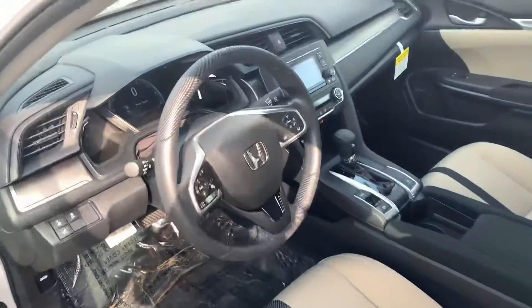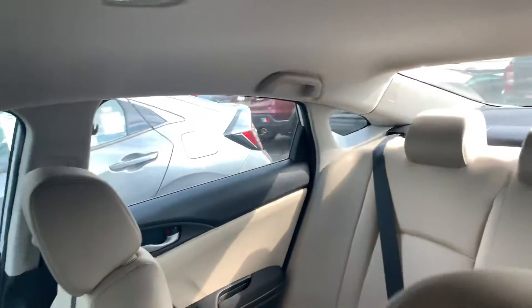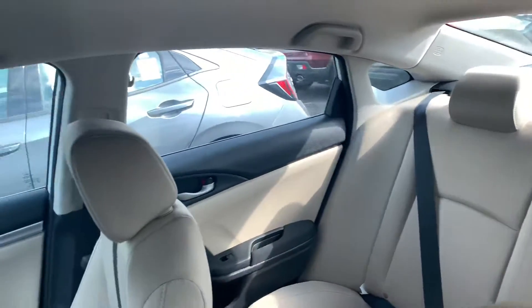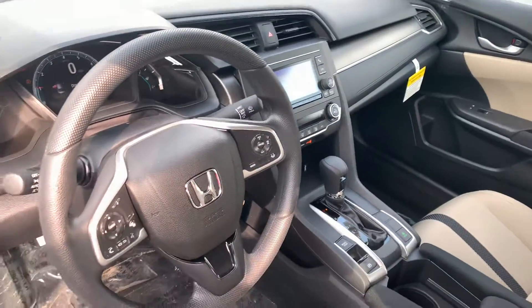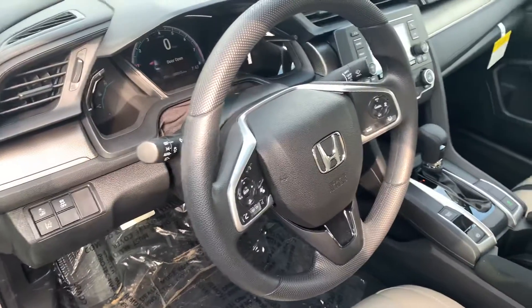But it does still offer a host of great features. This is an excellent commuting vehicle — five-star crash rated, seating for five. You get remote entry with security system, Bluetooth with voice recognition, a multi-view backup camera, and traction control.